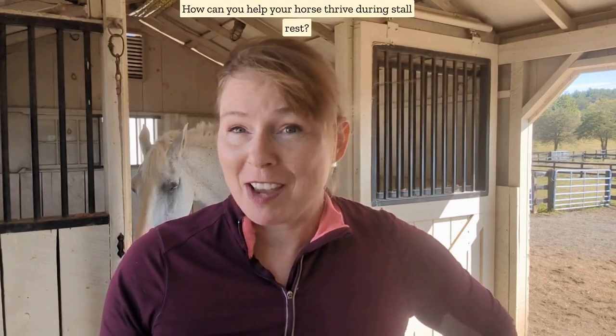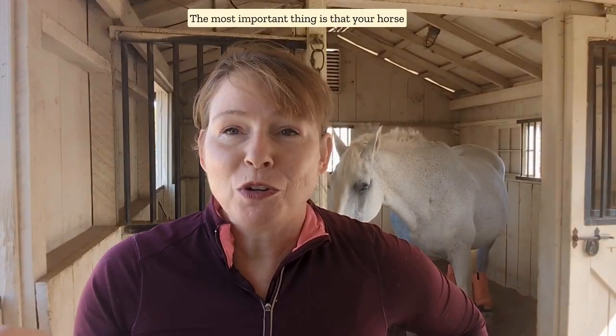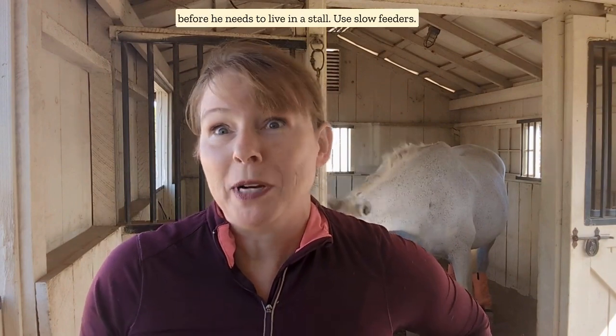How can you help your horse thrive during stall rest? The most important thing is that your horse knows how to live in a stall before he needs to live in a stall.